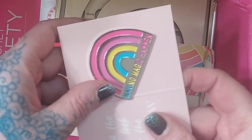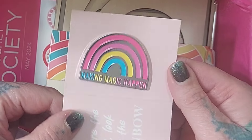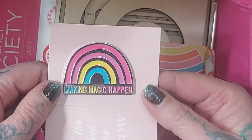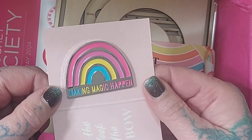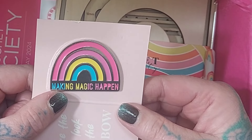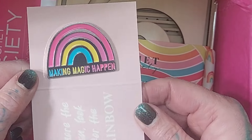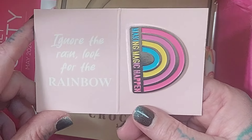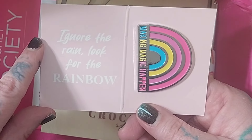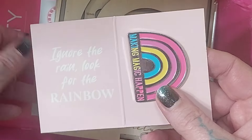We've also gotten a pin, one of their badges saying 'Making Magic Happen.' That's kind of fitting because on my other channel I say something along the lines of 'we make magic with every knot.' The little saying on the inside reads 'Ignore the rain, look for the rainbow.'